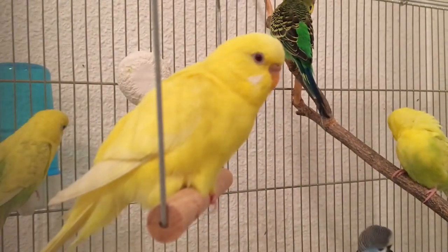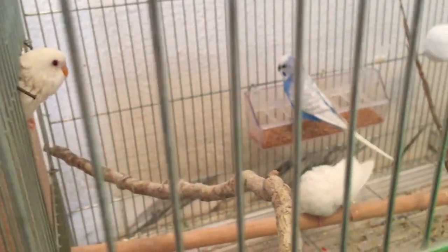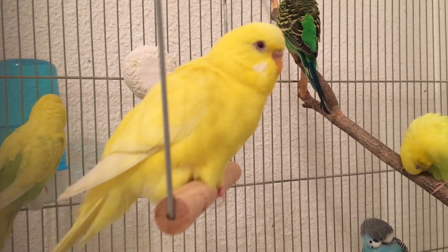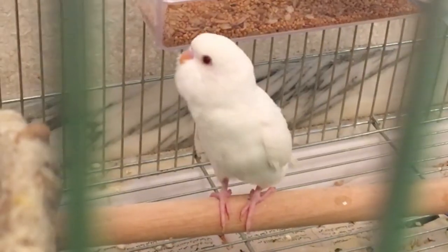If the psittacine isn't working either, we get the albino, since both the melanin and the psittacine aren't working, so the bird stays white. Basically, if the ino bird is a green series budgie, we get the yellow lutino, and if the ino bird is a blue series budgie, we get the white albino.